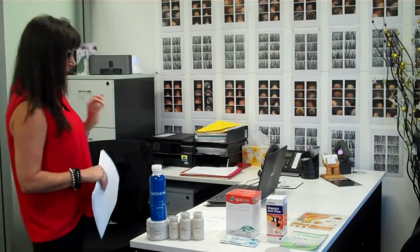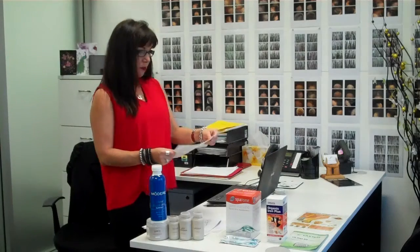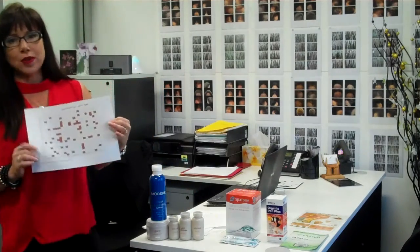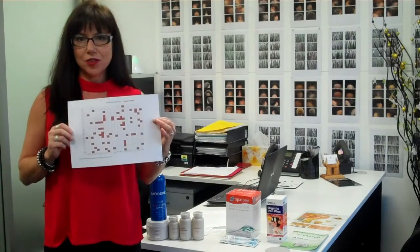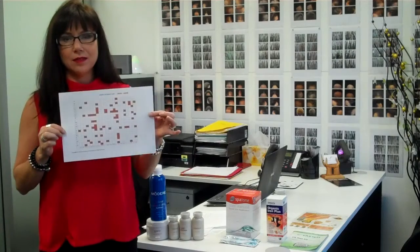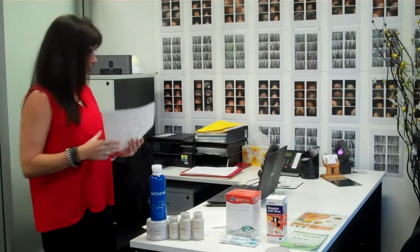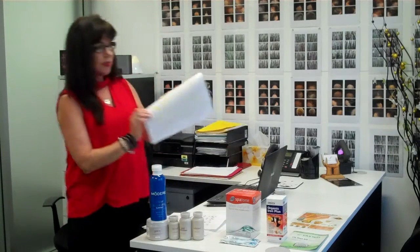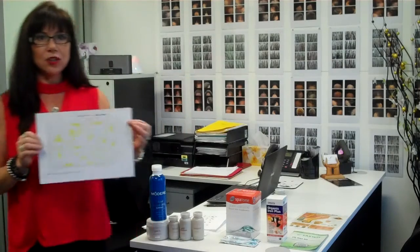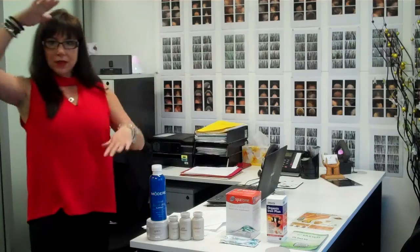Every mineral in the body has a synergist and an antagonist. We've done up some charts to show you how — we can only find 25 of the 80 to represent. Every dot here interlinks with another mineral. That's your antagonist — they work opposite. And then we've got our synergists; every dot you see, they work together. So you can imagine if iron is down, what is it doing to everything else?